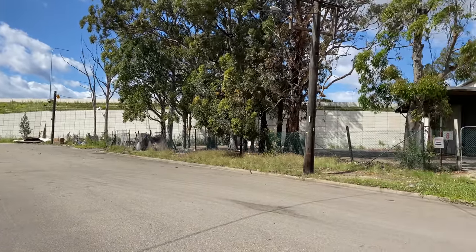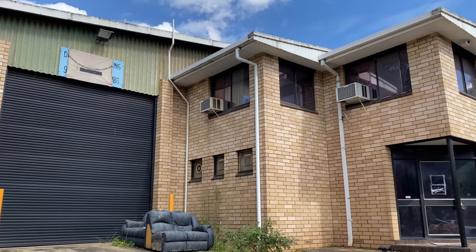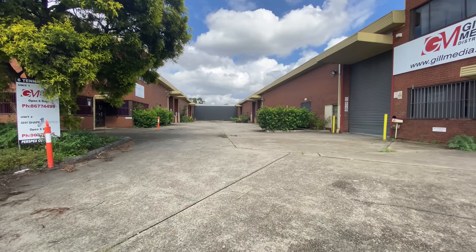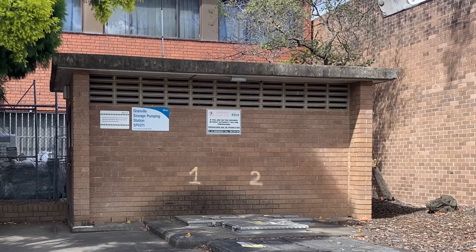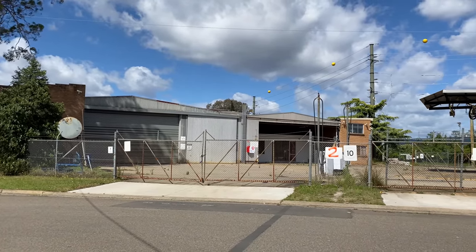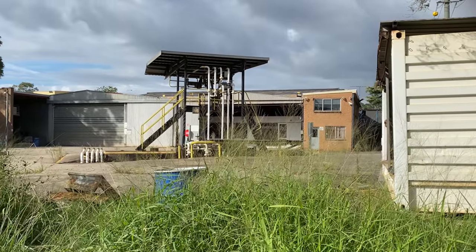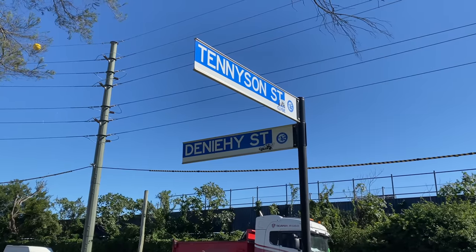Now looking at the west side of Tennyson Street and the east side of Dennehy Street. In the background is the M4. Number 8 was occupied by ERP Concrete Services, who moved out further west to Horsley Park. The modern two-storey building at 6 Tennyson Street had offices and warehouses for nine businesses, including Gill Media who have now relocated to Smithfield. Next is Granville Sewage Pumping Station. An old oil refinery and diesel station looks like it's been closed and abandoned for a long time — owned by Rapid Oil Distributors, this is the first of several motor vehicle businesses making way for the new facility.